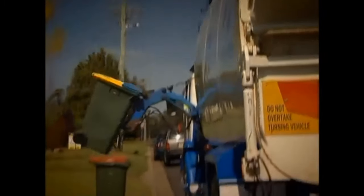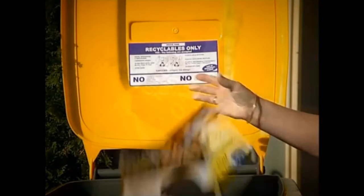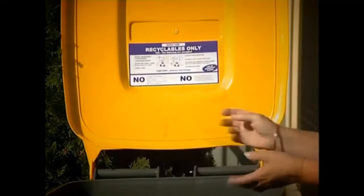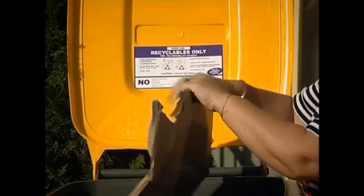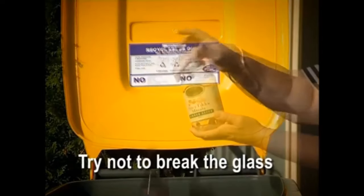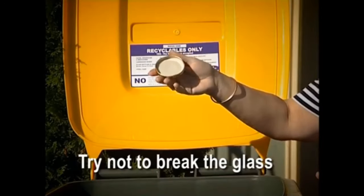These are the items that you can recycle: paper, newspaper, brochures and catalogues, cardboard boxes and empty cereal cartons. Collapse cardboard boxes so they don't get stuck in the bin. Glass drink bottles and food jars — brown, green and clear — all empty and rinsed if practical. Lids can go in too after they are removed.